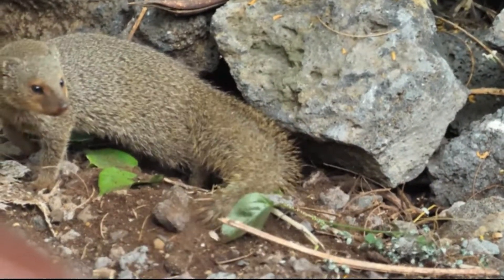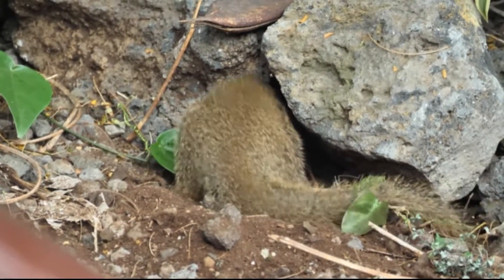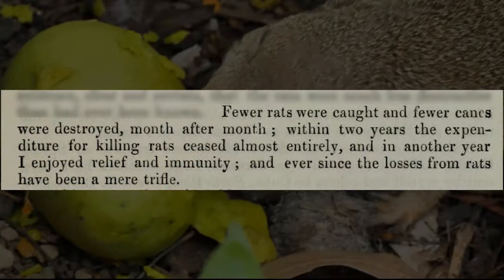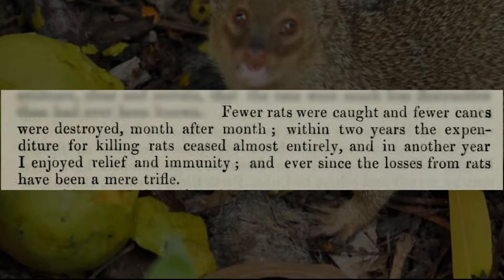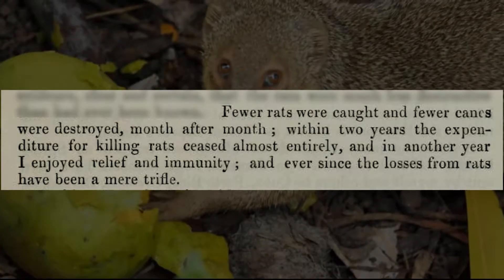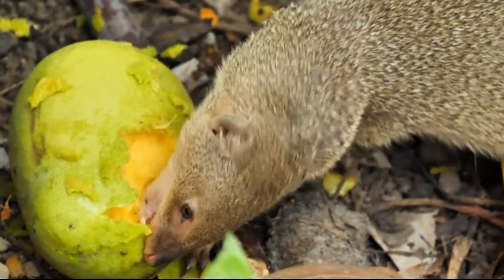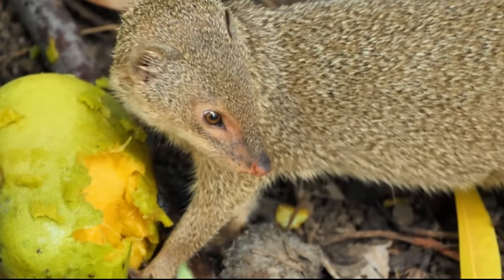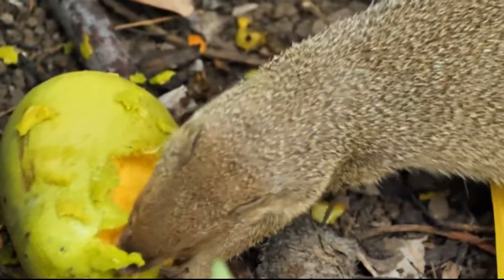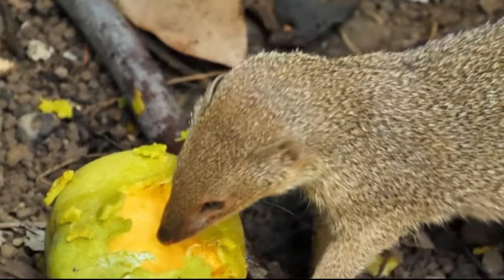Later in that same article, author W. Bancroft Buu details his experience introducing the mongoose to Jamaica, and how the sugarcane plantations there began to see a decrease in rat populations as the mongoose spread. He writes: "Fewer rats were caught, and fewer canes were destroyed, month after month. Within two years, the expenditure for killing rats ceased almost entirely, and in another year I enjoyed relief and immunity. And ever since, the losses from rats have been a mere trifle." While there were no controlled experiments to back up his claims, William Bancroft Buu served as a member of the Legislative Council of Jamaica and governor of the Jamaica Institute of Science, Arts, and Literature — lending his testimony some credibility.